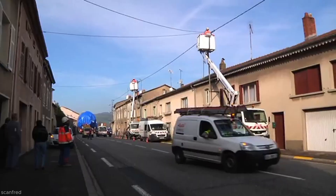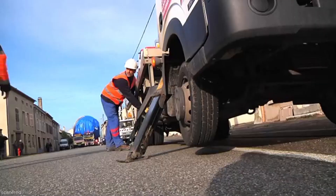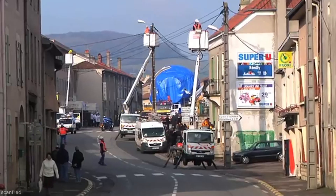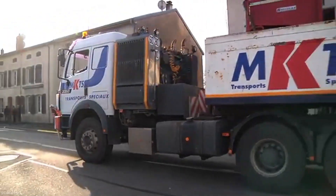Once at Frouard, the cargo is transferred onto a specialized multi-axle trailer designed for exceptional loads. The convoy departs slowly, accompanied by escort vehicles and technical personnel, traveling at a controlled speed.